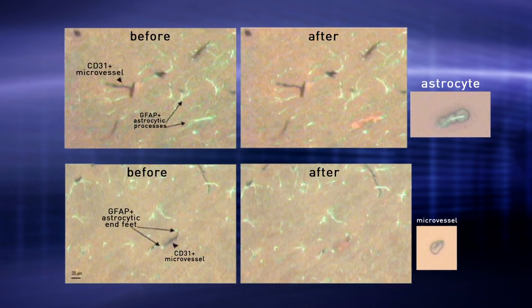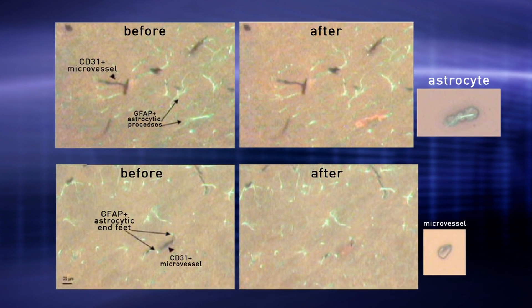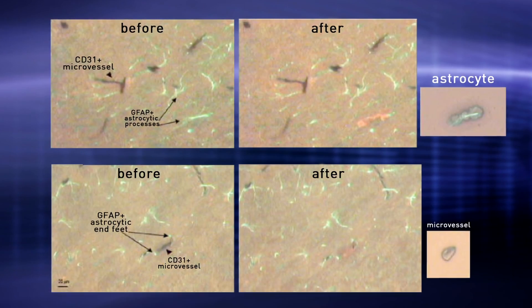We also wanted to avoid contaminating neural tissue, so we supplemented the immunohistochemical staining protocol with an immunofluorescence protocol, which allowed us to view two antigens simultaneously — being able to extract one and leave the other behind.